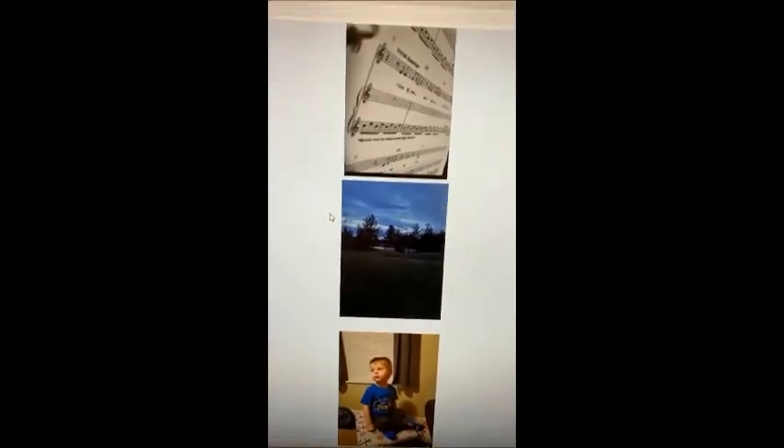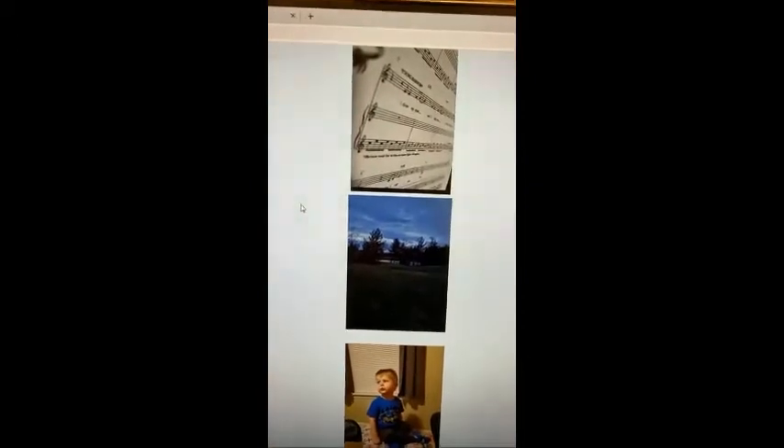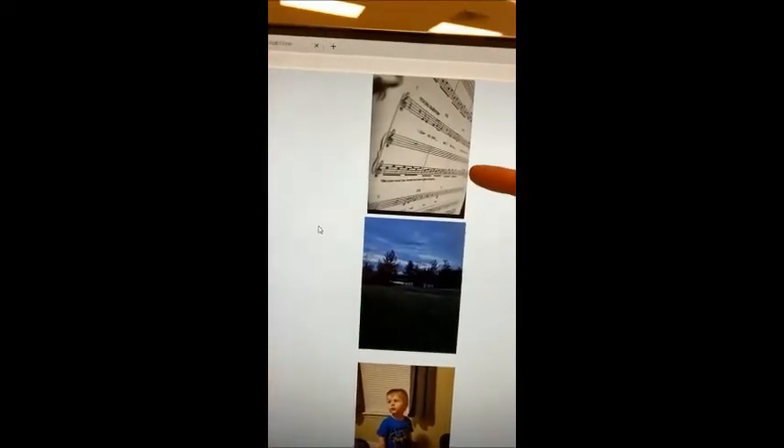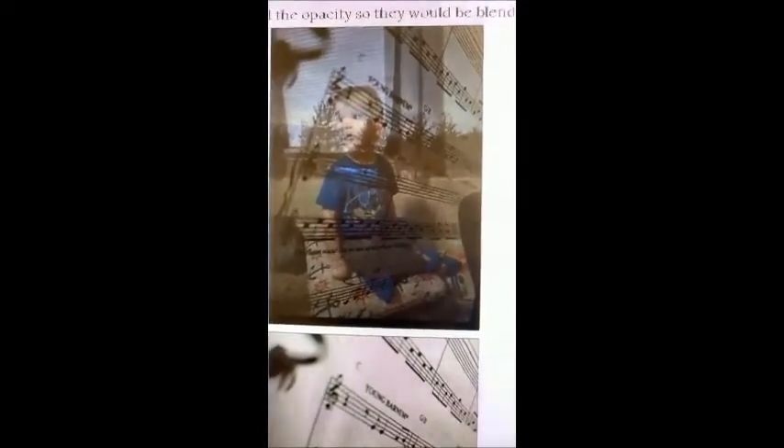I chose to use these pictures for my choir teacher, Mr. Dameron. I used this picture because it's sheet music and he's a choir teacher. This is his son, and this picture was taken in his backyard. In this project, I copy and pasted two of the pictures into the background of one picture and changed the opacity so that they would blend. This is a little darker than I would have liked, but I still think it looks really cool. I've never done anything like this, so it's cool.